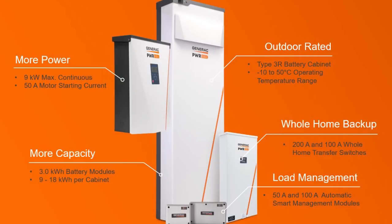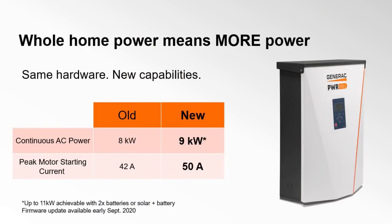There are two things that come together to really make that possible. One is the PowerCell product — the power, capacity, and capabilities that come with that inverter and battery system. It's one of the most powerful and longest lasting batteries on the market. We've got nine kilowatts of continuous power from a single battery cabinet, compared to five kilowatts continuous from some leading competitors.